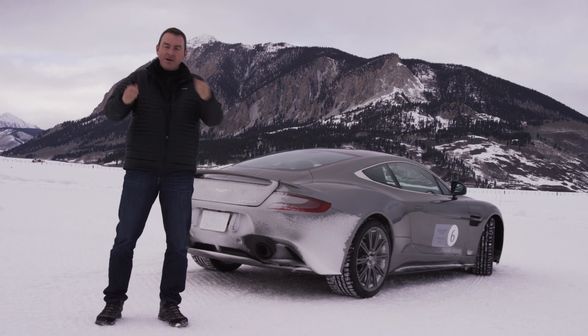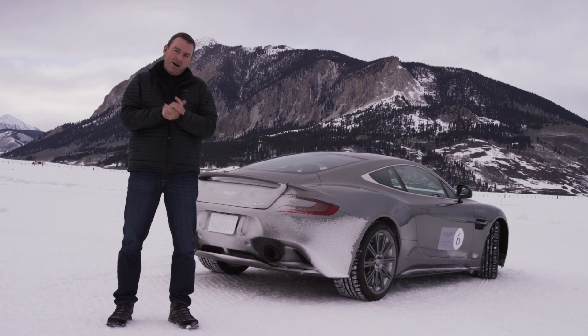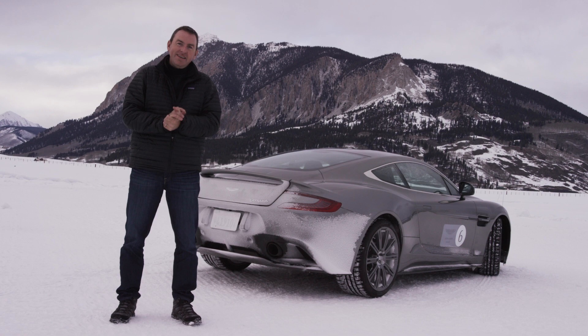And there you have it. Just spent two days driving probably one of the most incredible man-made ice tracks up in the Colorado Rockies in Aston Martins. Learned a lot about the car, learned a lot about my driving skills, but overall, big picture, had an awful lot of fun. Thanks for watching.